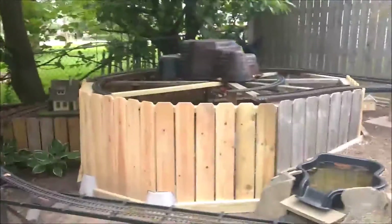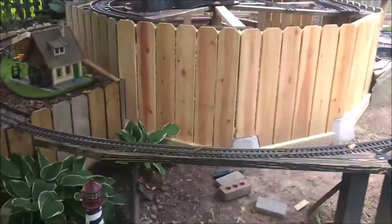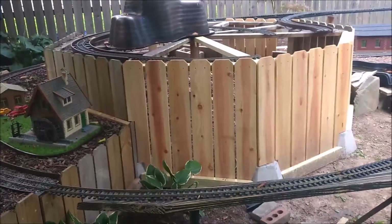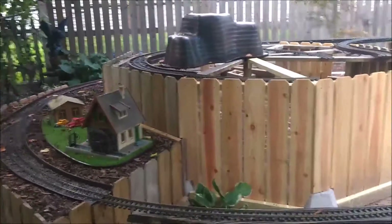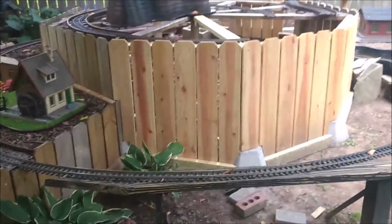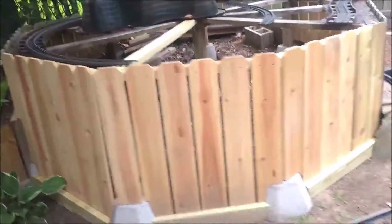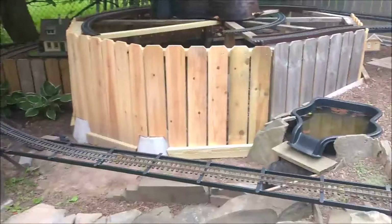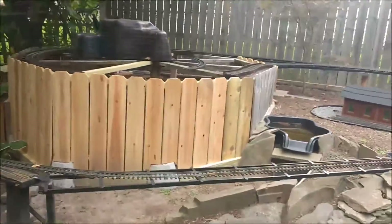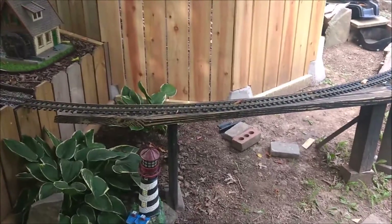Hey everybody, this is Scott. This is Part 2 of the platform video. It is not the following day Sunday — it is actually two weeks later, Saturday August 8th. I'm making Part 2 today because I have just finished the front of the platform. It wasn't the original plan, but I'm happy with it. It solves a problem I was having with the design of the railroad, so I think it's going to work out nice.